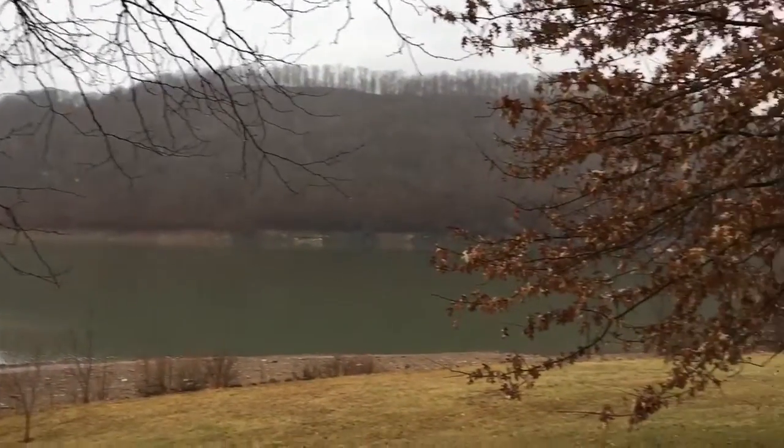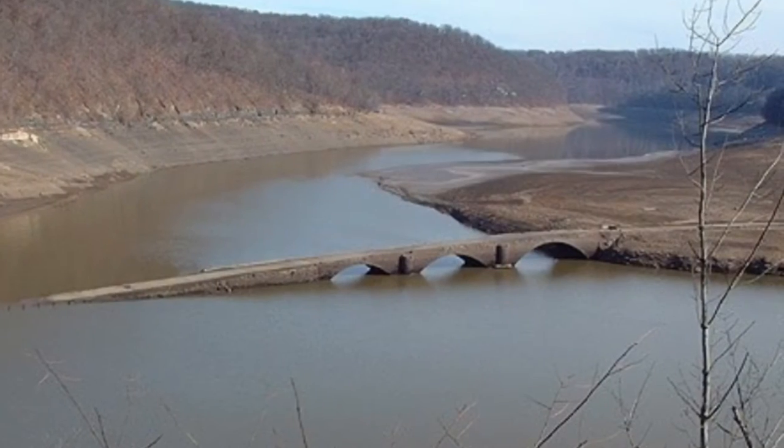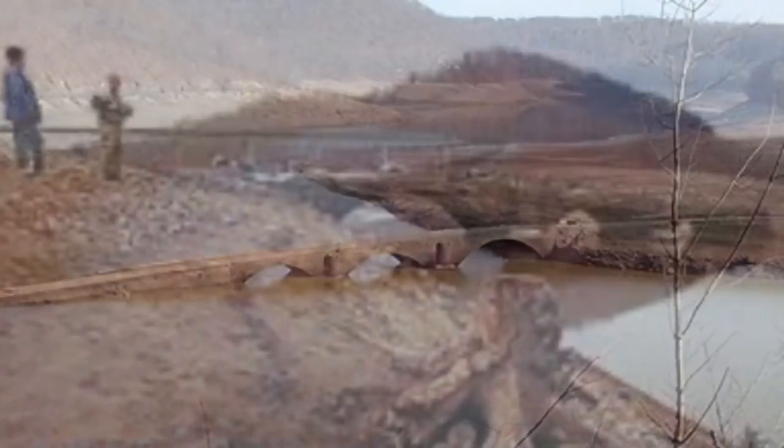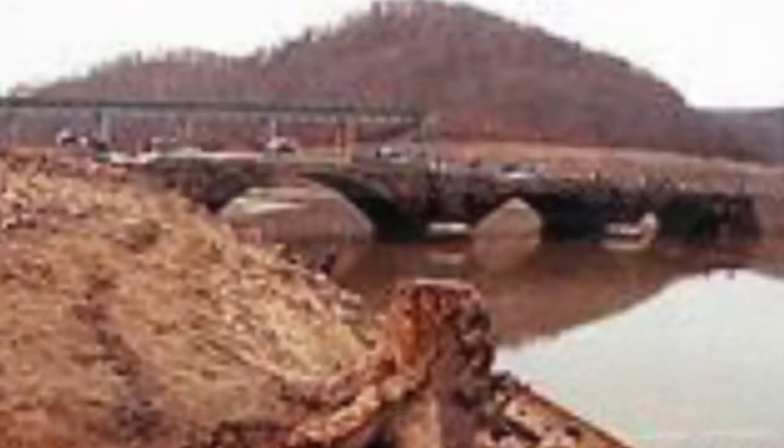It looks like the water's too high, but when the water gets real low, this bridge appears from the 1700s that George Washington used to cross the river. But they built a dam now, so it's a big lake instead of a little river. There's a bridge underneath that river, and it only comes out when the water level gets low enough, but it looks like it's not low enough today.